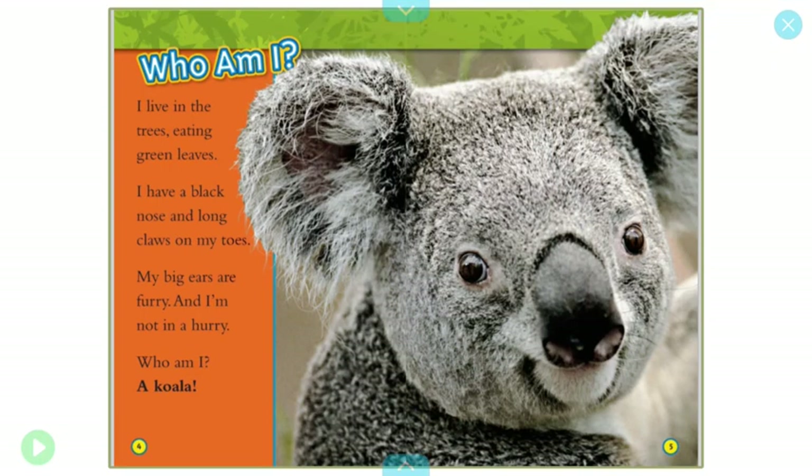Who am I? I live in trees eating green leaves. I have a black nose and long claws on my toes. My big ears are furry and I'm not in a hurry. Who am I? A koala.